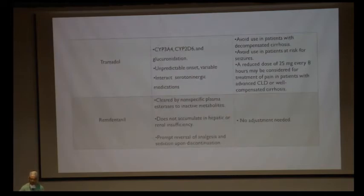Tramadol has an unpredictable onset even in normal patients, and this unpredictability is further increased in cirrhotics, so it should be avoided. Tramadol also precipitates seizures, so it should be used wisely in patients with seizure disorders. Remifentanyl is an ultra-short-acting opioid cleared by non-specific plasma esterases. It is not metabolized by the liver, produces inactive metabolites, requires no dose adjustment, does not accumulate in hepatic or renal impairment, and can be safely used intraoperatively and postoperatively.